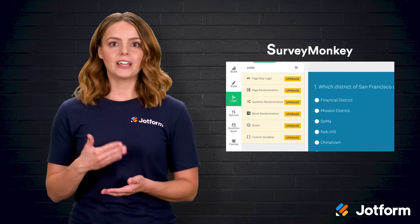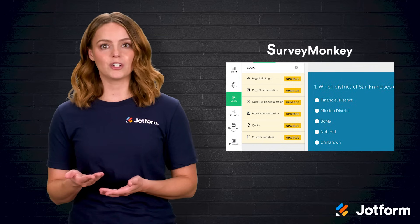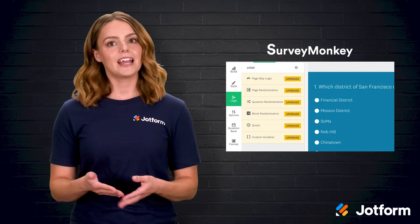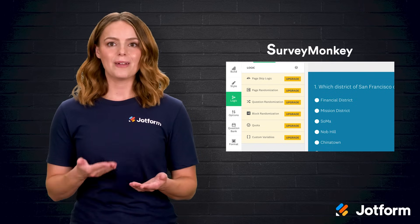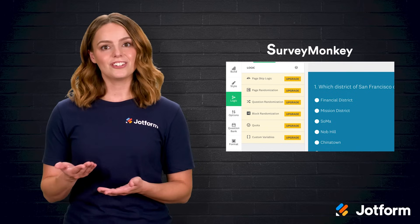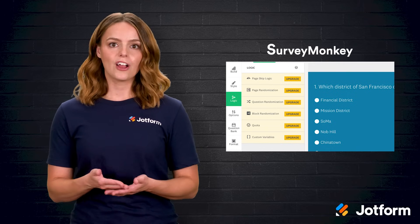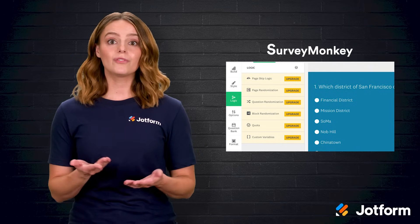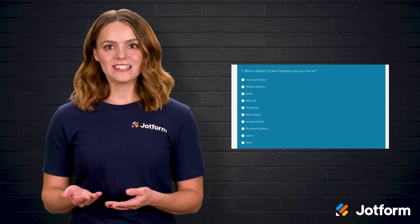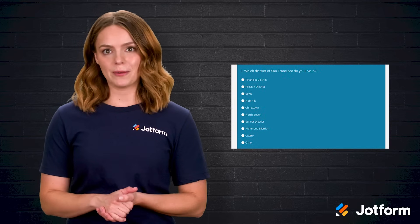SurveyMonkey follows, bringing a toolkit loved by human resources, customer support, and product management teams. Its AI-powered survey generator asks for a short prompt — let's say, "pets in San Francisco" — and proceeds to build a multi-question form complete with sensible answer choices. Conditional logic lets you show or hide questions based on prior responses, while advanced data analysis tools slice the results for instant insights. In my San Francisco pet survey test, the AI suggested neighborhood options I had not even considered, saving me a research rabbit hole.